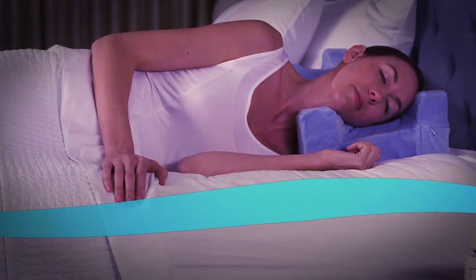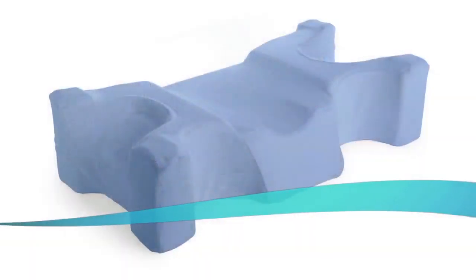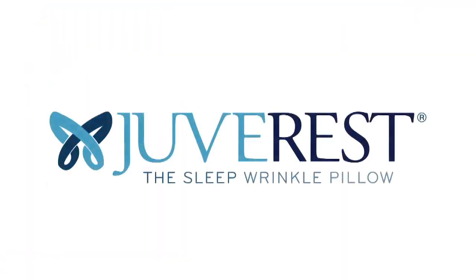Make the decision to start fighting sleep wrinkles tonight. JuvaRest, the sleep wrinkle pillow. Isn't it time you got real beauty sleep?